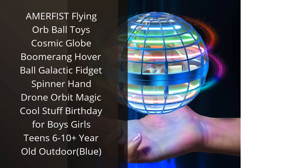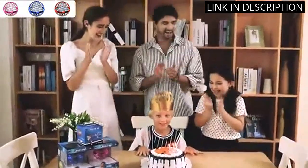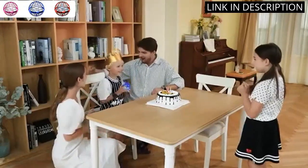I recently purchased the Amorphist Flying Orb Ball toy and it has quickly become one of my favorite toys. The boomerang-like feature is so cool and makes for some fun outdoor playtime. The hover technology is impressive and makes it easy to navigate around obstacles. Plus,